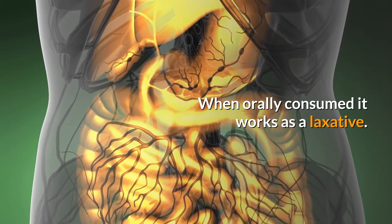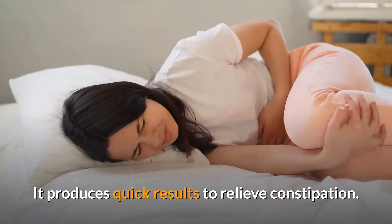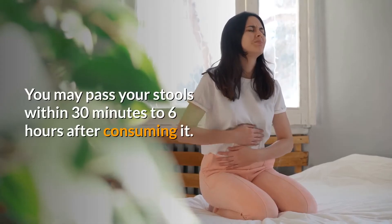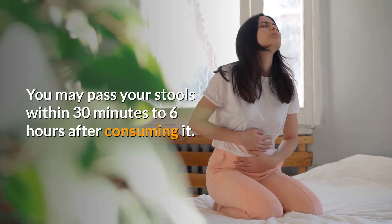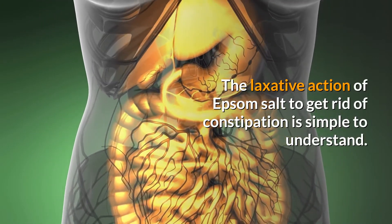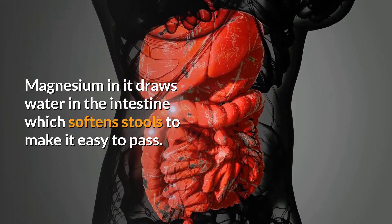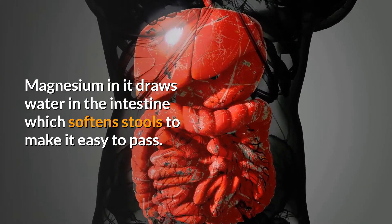When orally consumed, it works as a laxative and produces quick results to relieve constipation. You may pass your stools within 30 minutes to 6 hours after consuming it. The laxative action of Epsom salt is simple to understand — magnesium in it draws water into the intestine, which softens stools and makes them easy to pass.